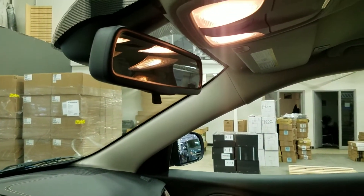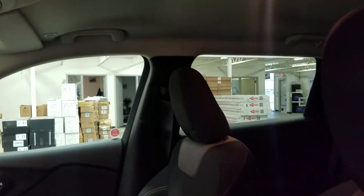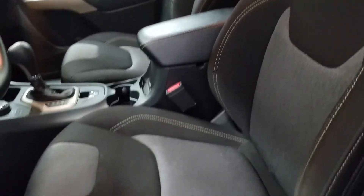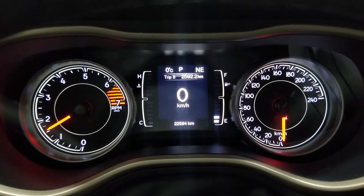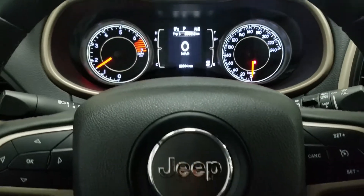Up above we have our rear view mirror with the cabin lights that provide ambient lighting. As we look down at our interior we have beautiful black seating. This Jeep Cherokee has 22,594 kilometers on it.